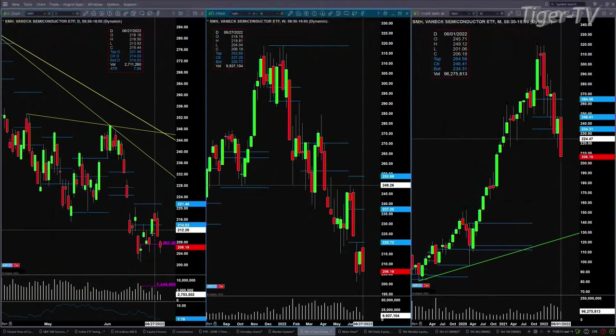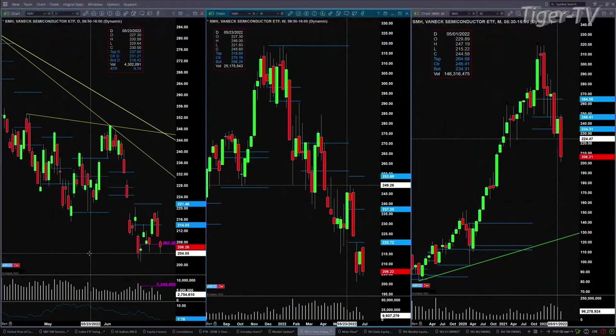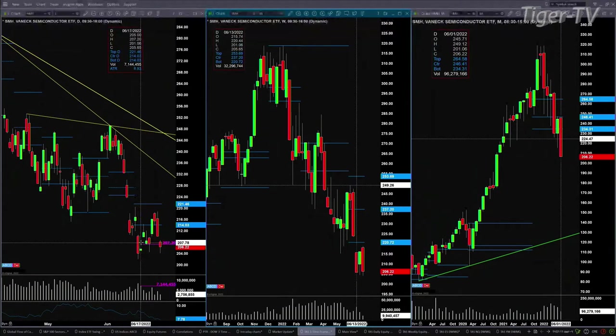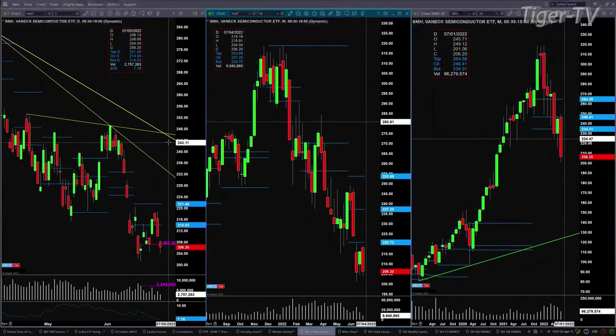On the daily time frame, prices are testing the swing point from June 17th. That swing point had volume of 7.1 million shares. At 2:01 p.m. it has done 2.7 million shares, so it is pulling back on light volume. If price closes below 207.20 today, even on light volume, that suggests price may go test the bottom at 201.06. If you get more than 7 million shares and close below 207.20, that will confirm it is going to test the bottom.